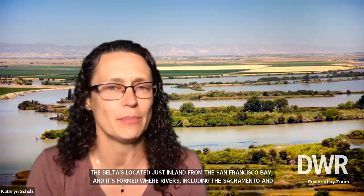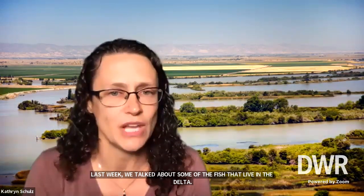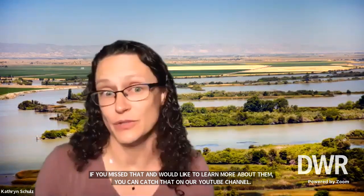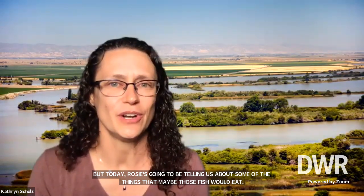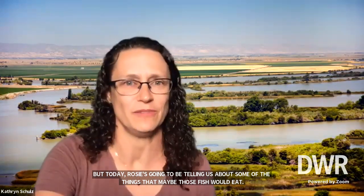The Delta is just this amazing ecosystem. Last week we talked about some of the fish that live in the Delta — if you missed that, you can catch it on our YouTube channel. But today, Rosie is going to be telling us about some of the things that maybe those fish would eat. So without any further ado, I'm going to turn it over to Rosie to tell us about all the bugs we find in our Delta.